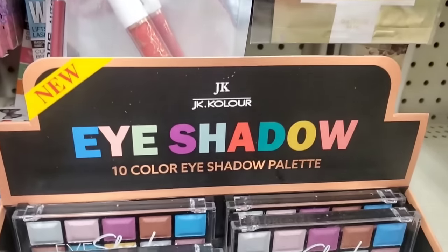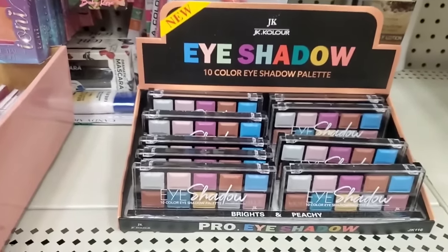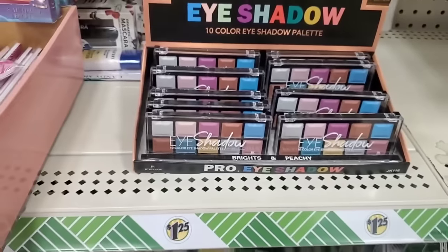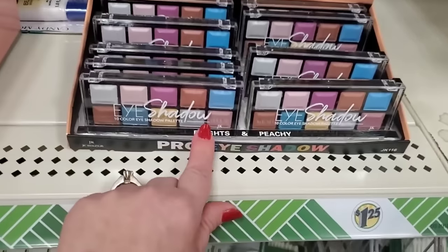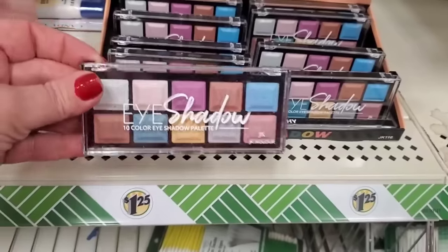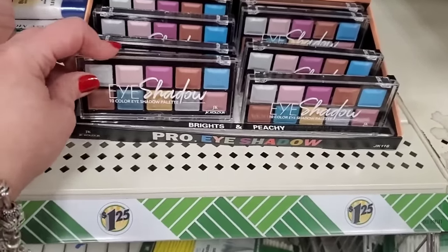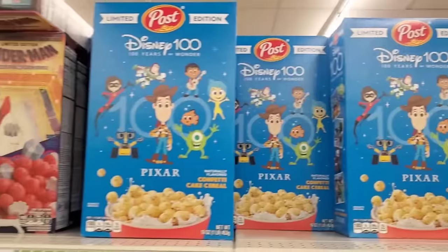Although I've never heard of this brand, this is by JK Color — a 10-color eyeshadow palette called 'Brights and Peachy.' JK Color for a buck and a quarter — that's pretty cool. They are definitely all very shimmery.